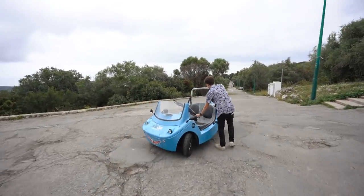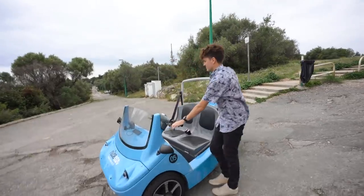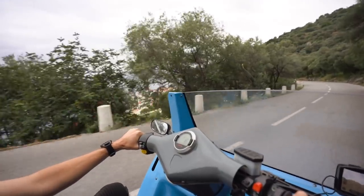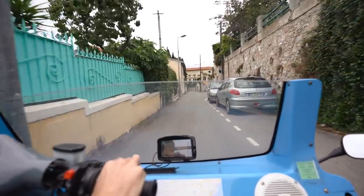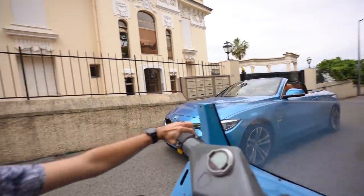Back in the convertible. And if you're wondering — no, it does not have a reverse button. The blue car we wish we had.